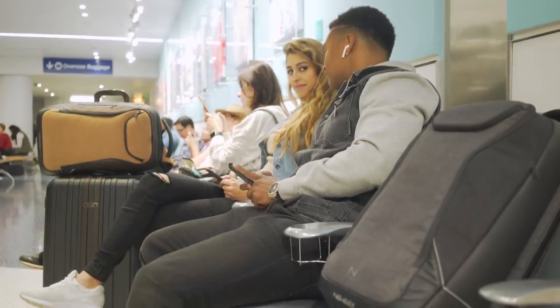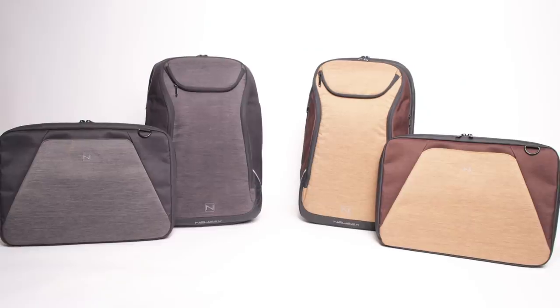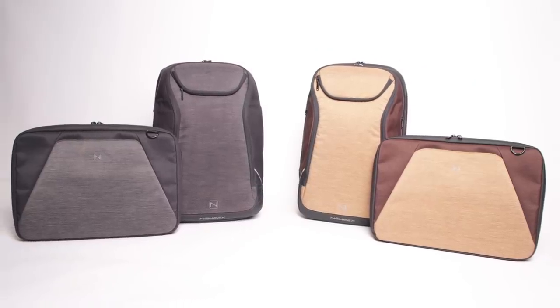Backpack and laptop case now available in two stylish colors. No matter the occasion, Nuix has the perfect backpack and laptop case to keep you on the go. New experiences, new you — Nuix.